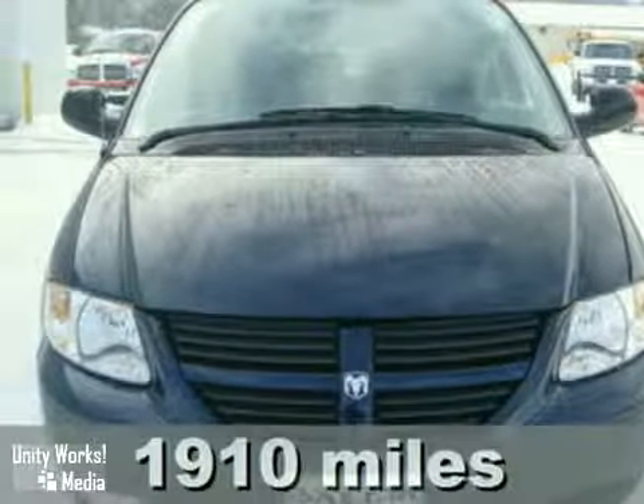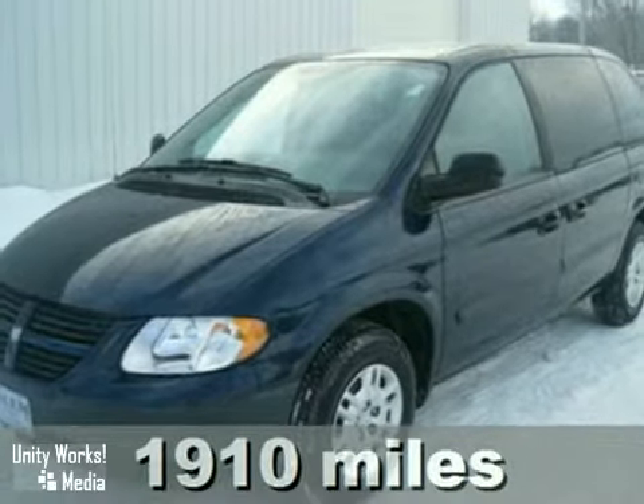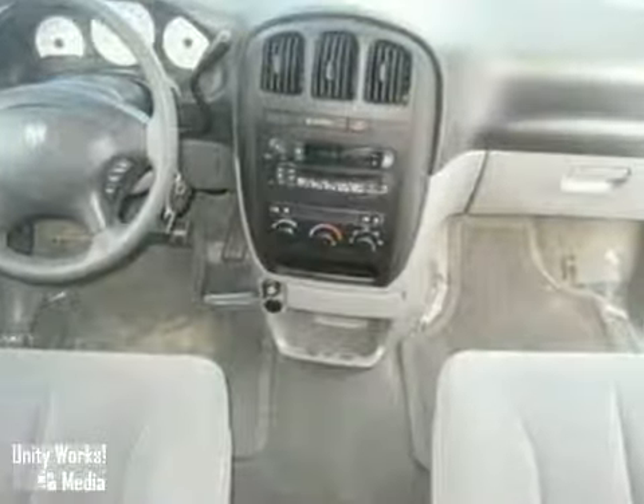It's a 2006 Dodge Caravan. Standard features include an auto-dim rearview mirror, power windows and locks, a lighted entry system, and air conditioning. It also has power steering and a sliding driver's side passenger door.